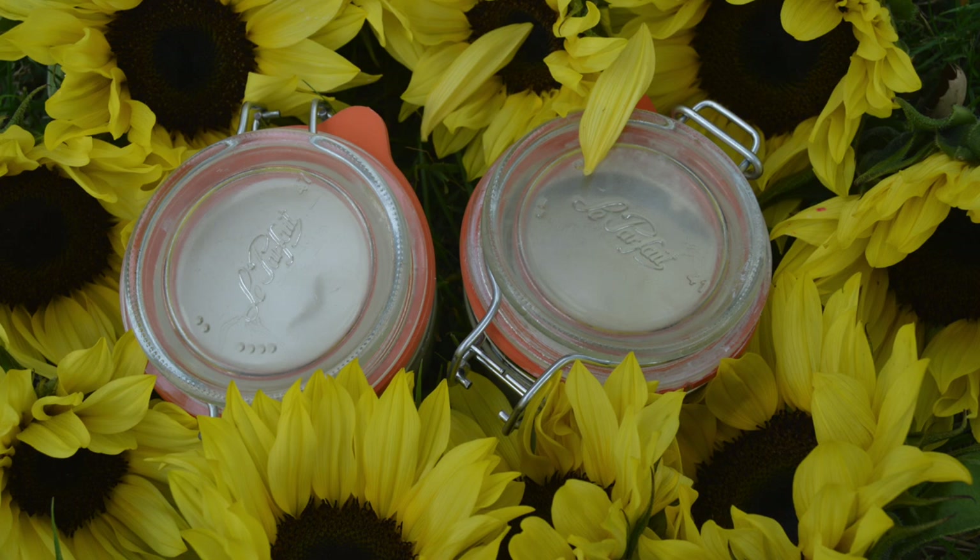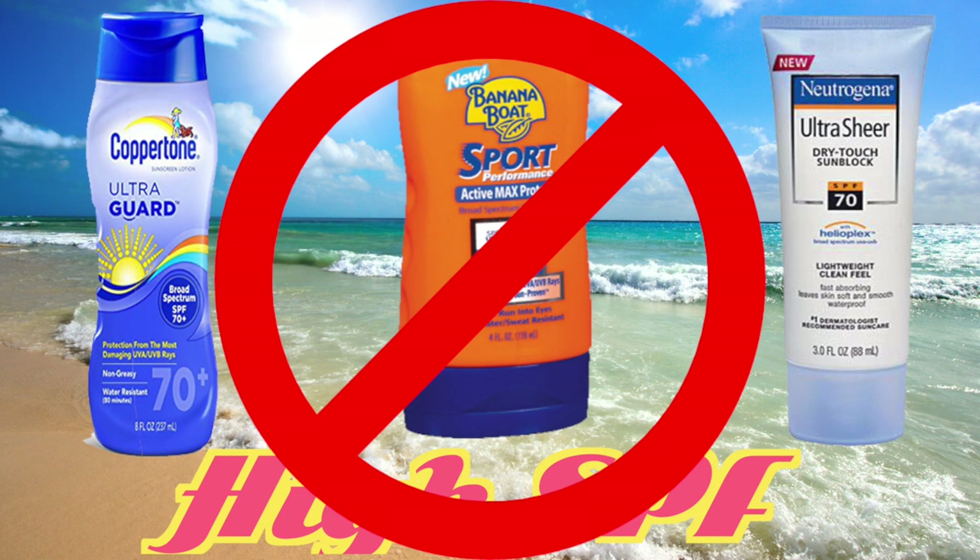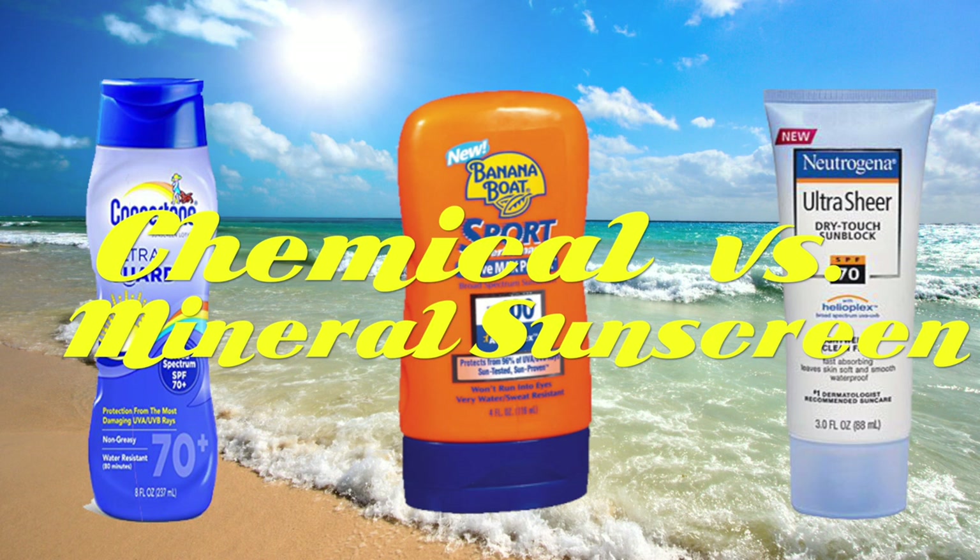The sunscreen I made has an SPF of about 35, which protects against 98% of the sun's UVB rays. UVB rays are what causes sunburn; the raspberry seed oil protects against UVA rays, which cause aging and skin cancer. Higher SPFs only offer a fraction of additional sun protection and often have twice the carcinogenic chemicals. There are two types of sunscreen — chemical and mineral. Chemical sunscreens should be avoided; the one I made is a mineral sunscreen and is non-toxic and completely safe.